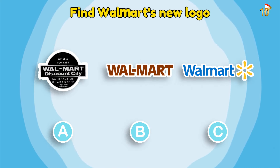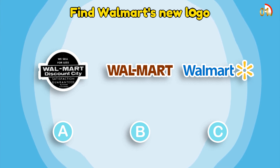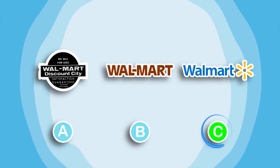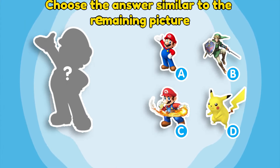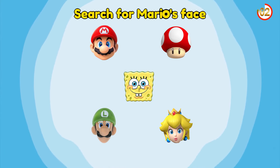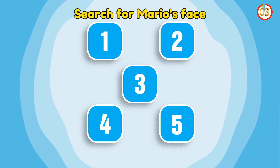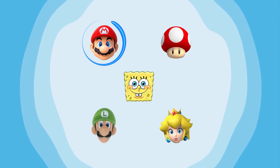Find Walmart's new logo. Comment if you choose C as the answer. Choose the answer similar to the remaining picture. Great! You probably already know it's Mario. Search for Mario's face. Exactly! Measure is box number one.